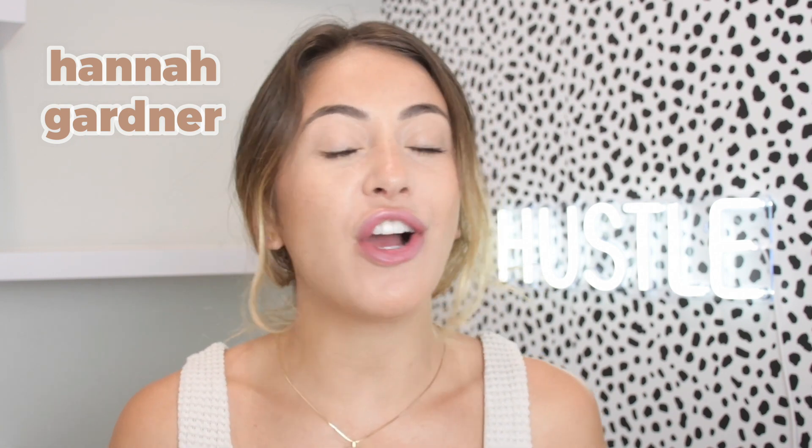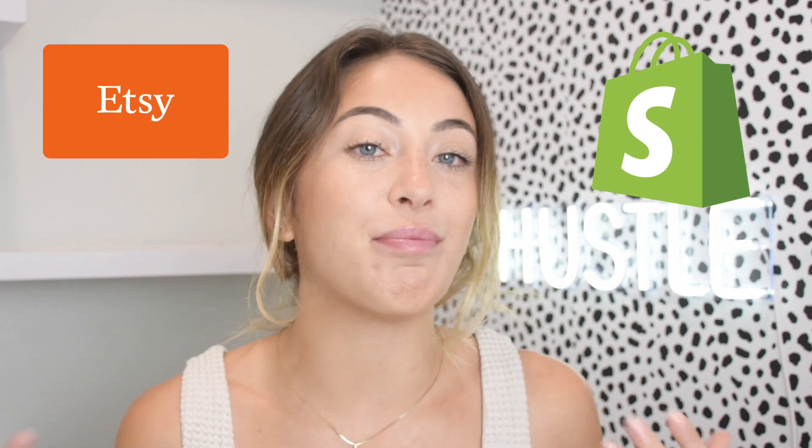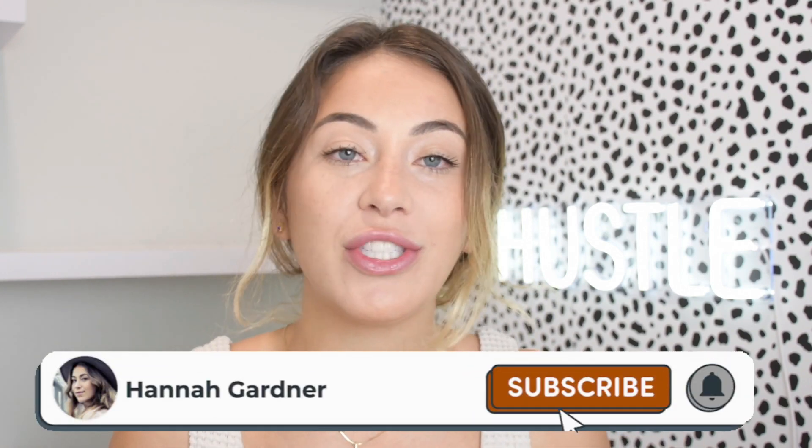Welcome back guys — my name is Hannah Gardner. If you're new to the channel, I talk about building brands mainly on Etsy and Shopify. I've built both of them and have been documenting my journey here, sharing everything I've learned along the way — including my wins and my losses. If that's something you're into, make sure you subscribe and comment your questions below.